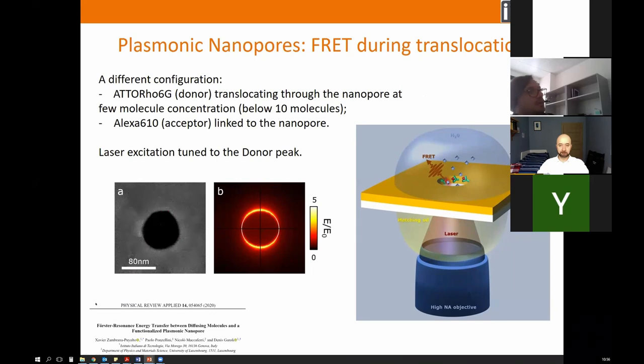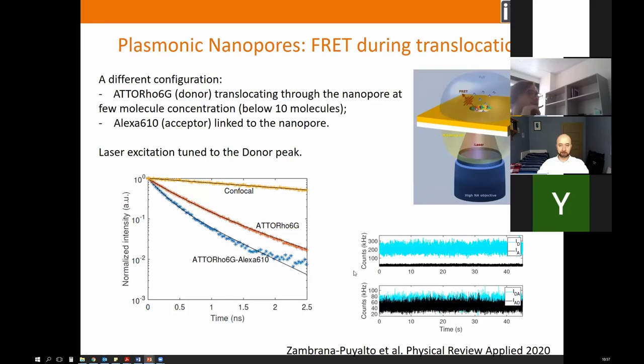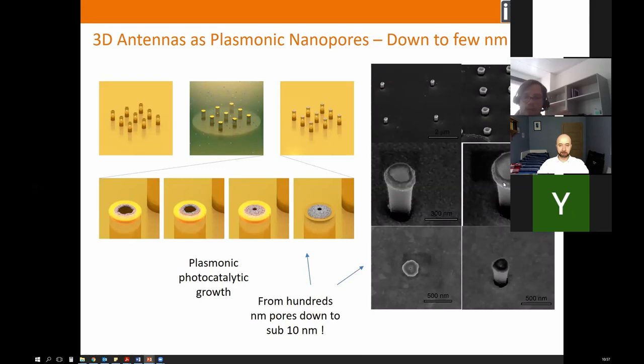An interesting application: if we decorate our nanopore with one of two dyes in a FRET configuration — a donor and an acceptor able to exchange energy — we decorate the pore with one dye and translocate the other, obtaining single-molecule spectroscopy based on energy exchange in a plasmonic nanopore. This particular structure is not suitable for sequencing, but is a starting point for an interesting method to fabricate nanometer-sized nanopores, since these rings can easily be fabricated in large arrays.